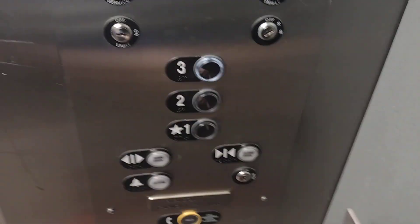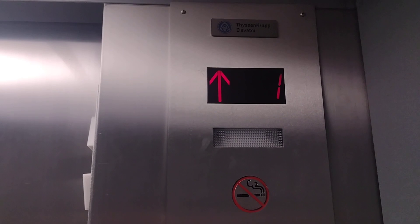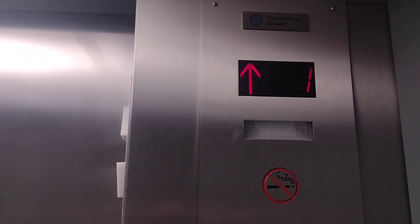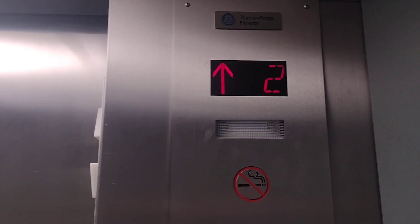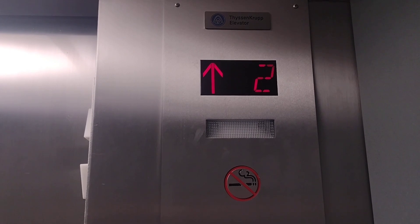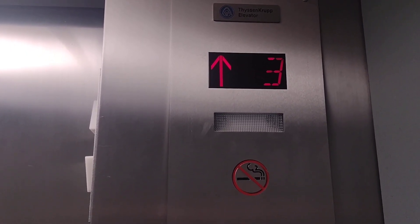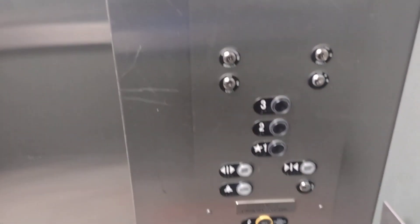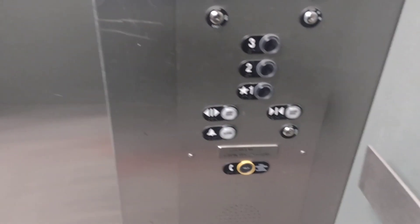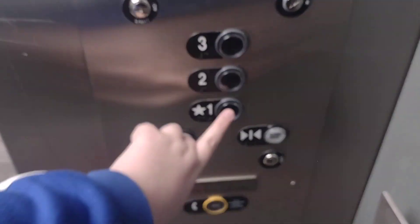And it just re-leveled. Three. Here at floor three, the floorboards you can see has Signo-4, but the door open/close and the alarm are newer traditional fixtures.